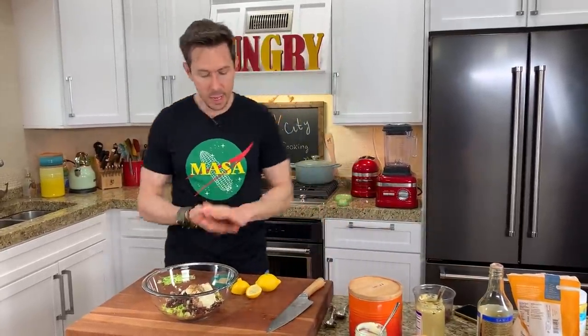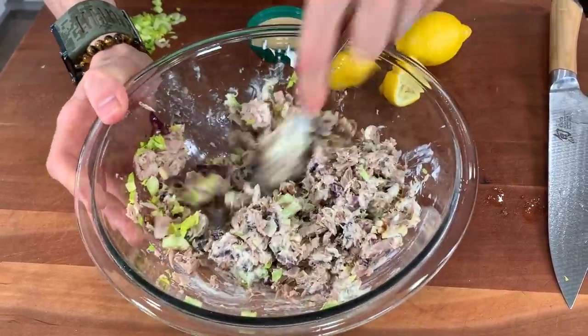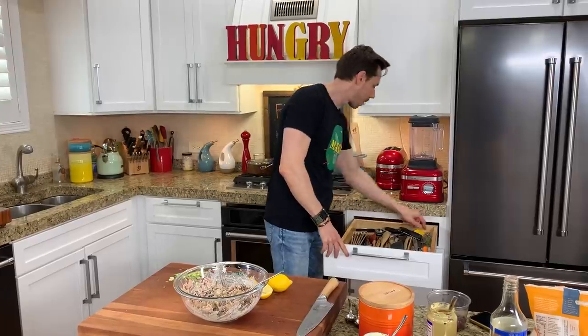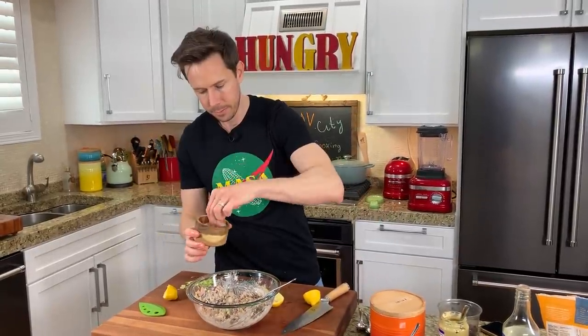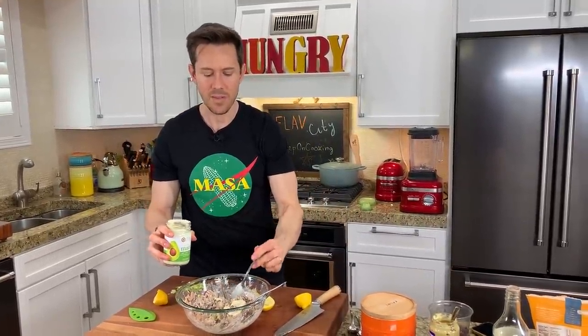Let me get a spoon and mix that up. It's just a matter of checking for seasoning and adjusting according to your preference — probably going to need more salt or some more lemon juice. It's also time to add the kale. Let me add a little more lemon juice, a little more salt, and actually a little more mayonnaise — I like it a little extra creamy. So all in all, that's about five and a half tablespoons.